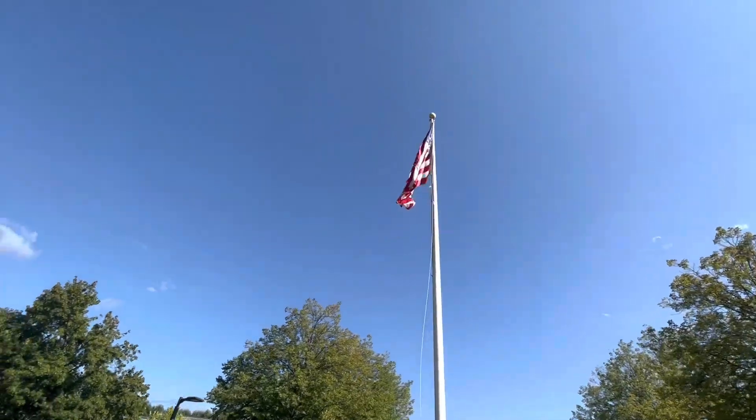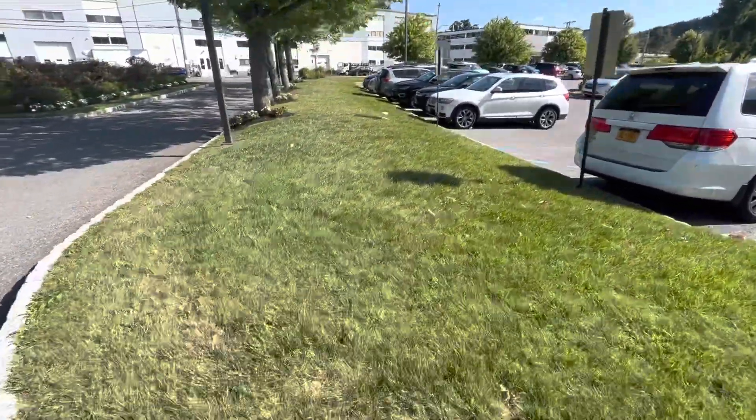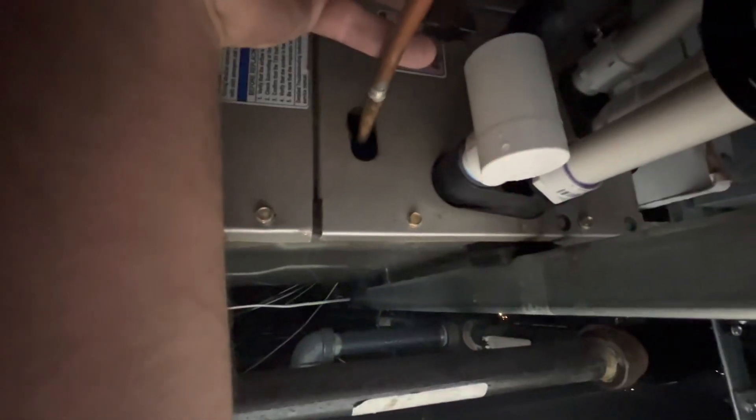I bet that float switch is tripped and it's not sending power. I found this float switch which will kill power to G on the Infinity system. The system's not frozen but I still want to check the filter. What's going to happen is we have a trap backed up right here. The trap is plugged — this float switch kills power to G, which is good so you don't get water leaking down into your ceiling.